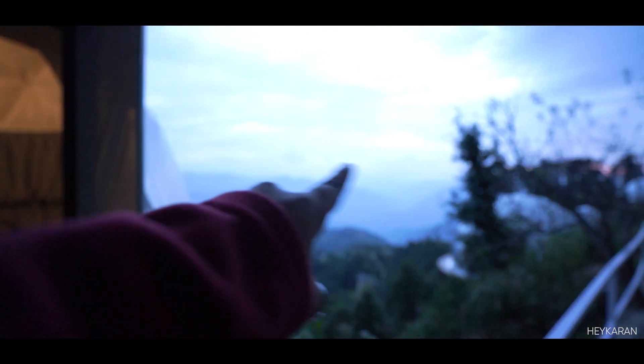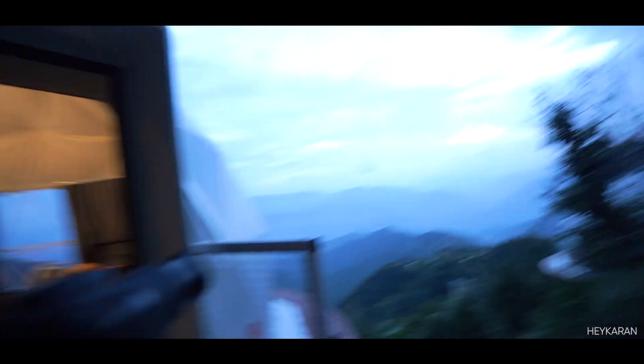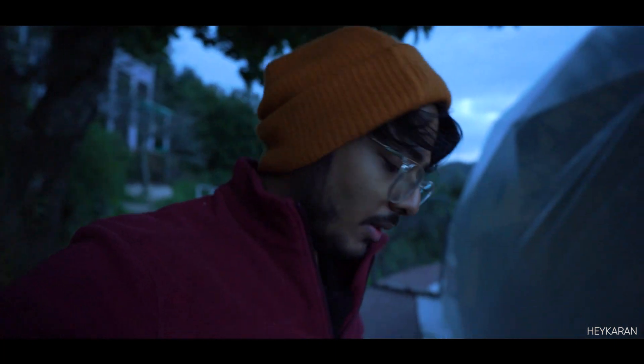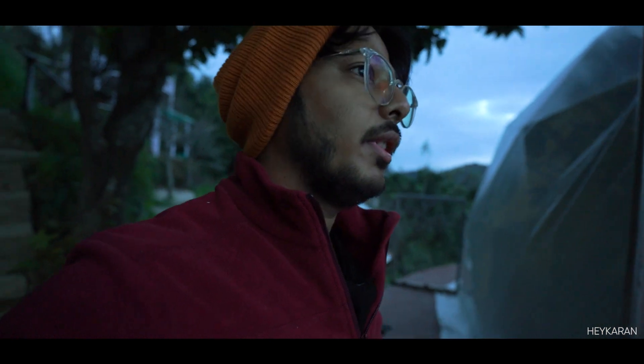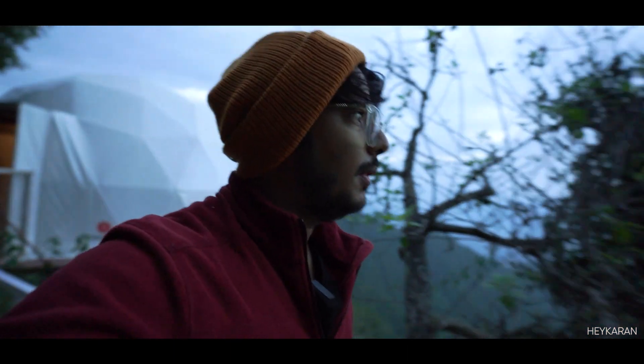We are seeing the Himalayan range here, but today there are a lot of clouds. It's about 5 or 6 o'clock in the morning and I thought it would be very clear with the mountains, but there are a lot of clouds. I wanted the mountains.